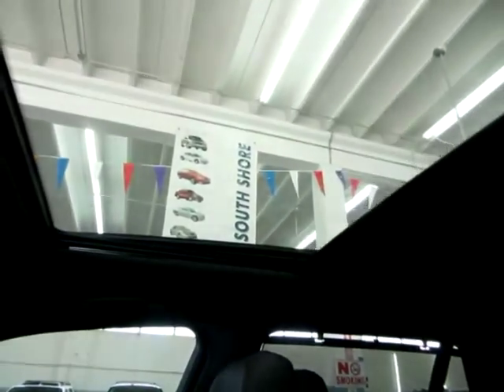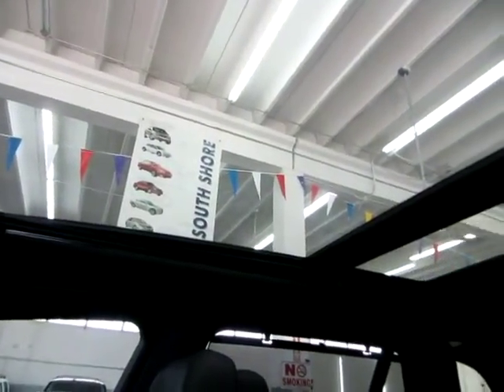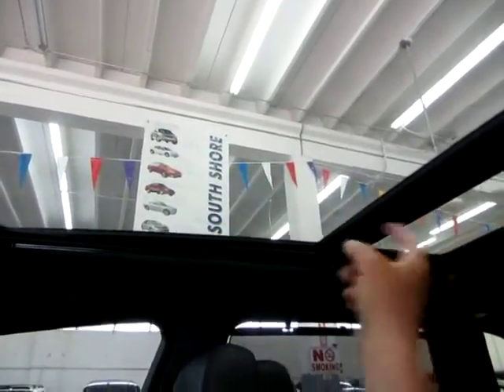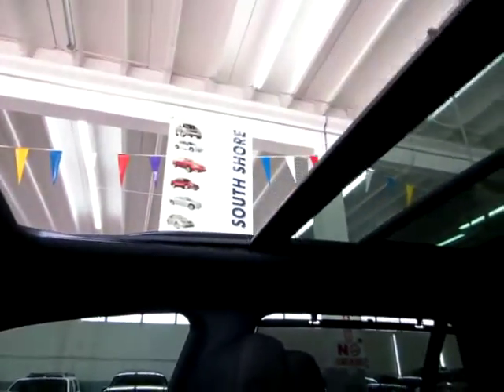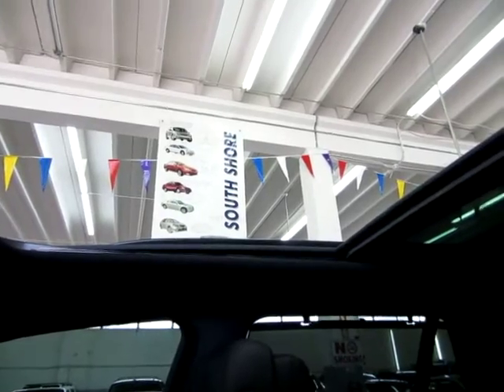Let's start with the power moonroof so we can get a little bit of lighting for the video. It is a panoramic power moonroof — I'm going to slide the shade first. You'll see it takes up almost the entire roof; it's pretty cool to look out of. The front portion is the one that opens; the one in the rear does not. It's one-touch — you don't have to hold it. It goes about three-fourths of the way; hit it one more time and it opens as far as it can go. We'll leave it open for the duration of the video.